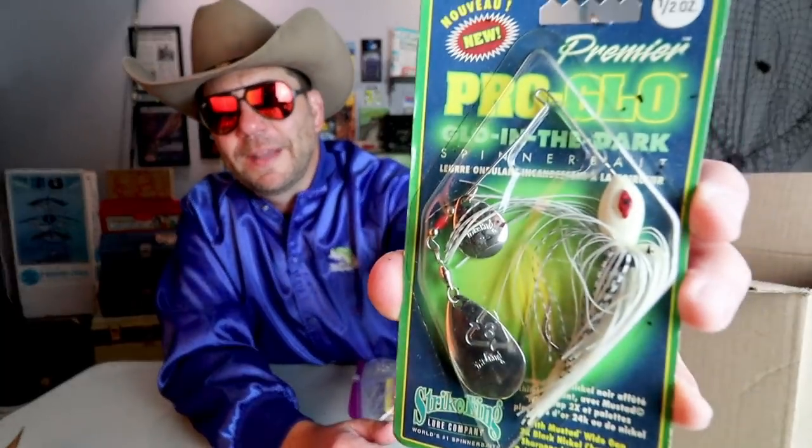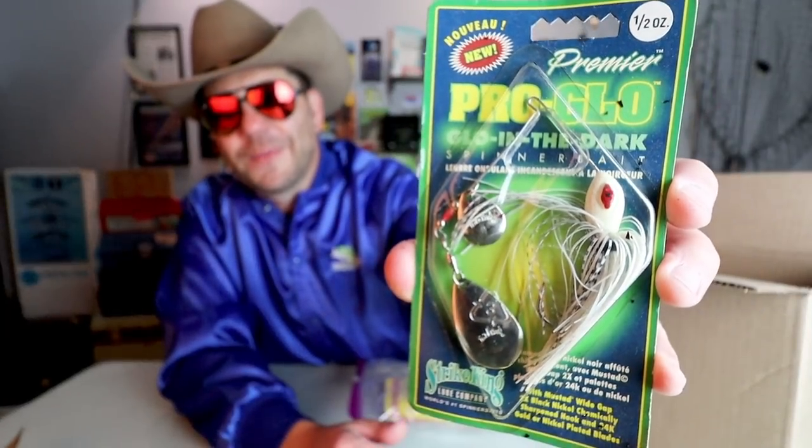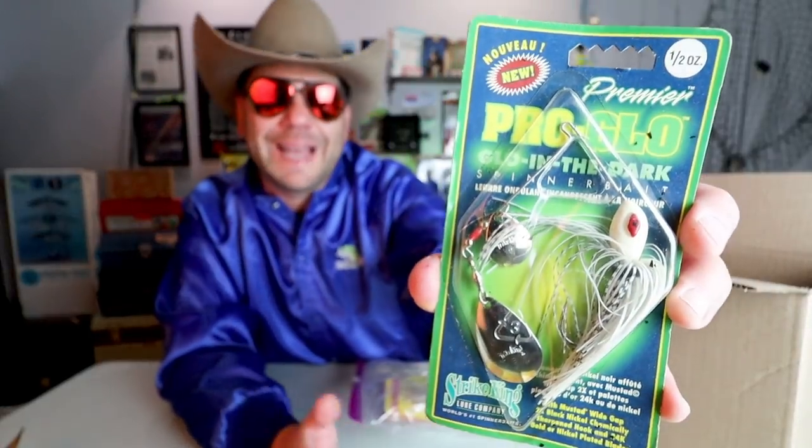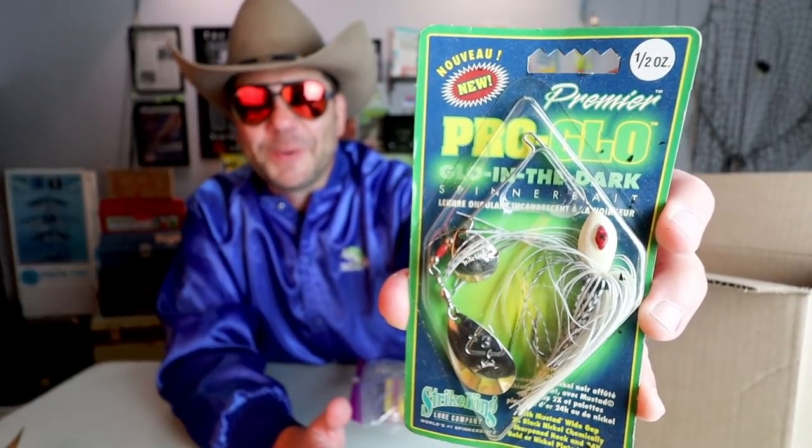Premier Pro Glow — a glow in the dark spinnerbait from Stray King. I don't think I've heard of that one before. A half ounce glow in the dark spinnerbait — I know for nighttime fishing folks would throw the black spinnerbaits, but I've never seen a glow in the dark one. That's pretty wild.